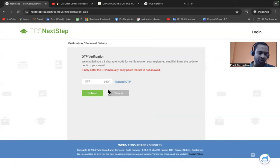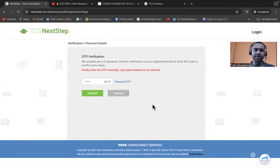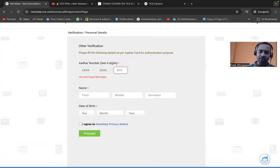I've received the OTP — it's a mix of numbers. Enter it and click Submit. After that, you need to enter your Aadhaar card's last four digits.